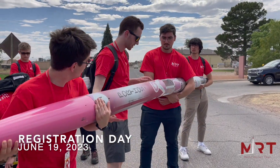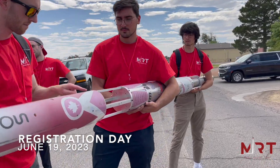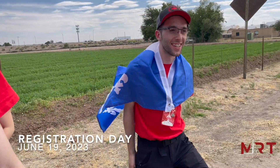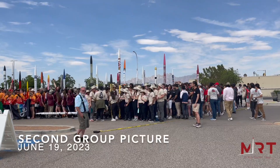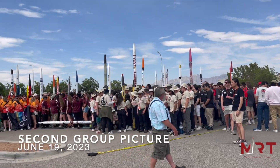Now we're taking the group picture with everyone and all of the rockets.